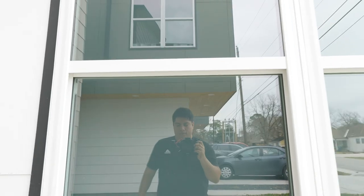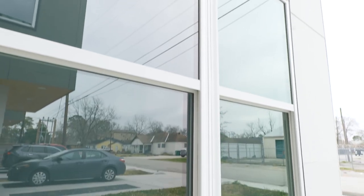It keeps the windows looking very natural, it looks almost exactly the same, but it gives a slight reflective shine to provide your daytime privacy.